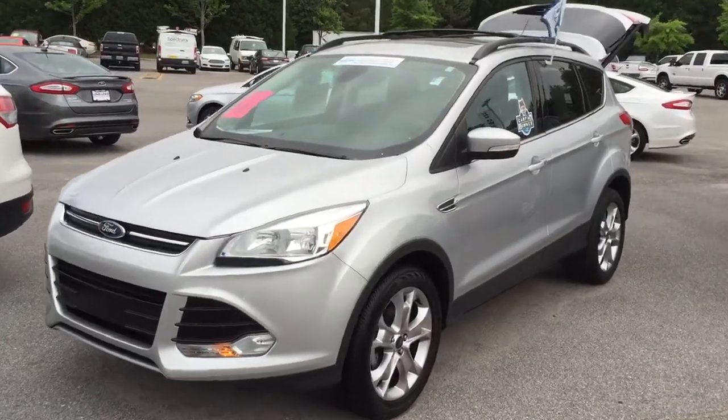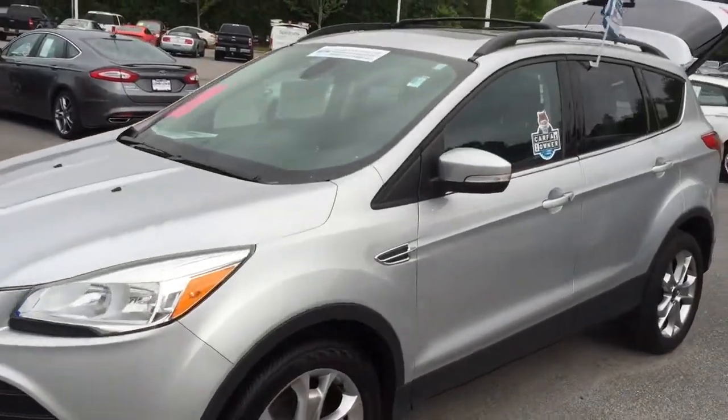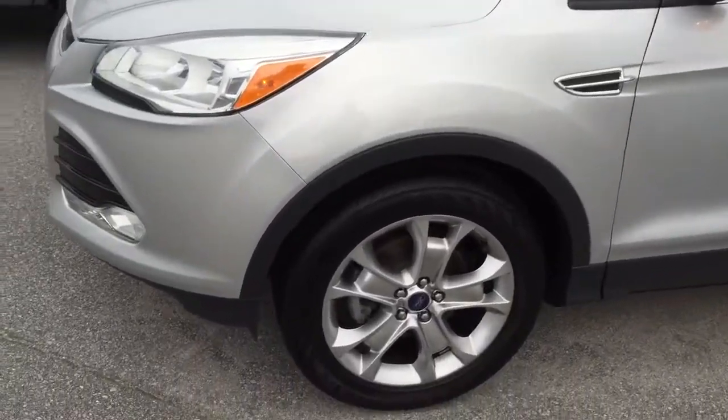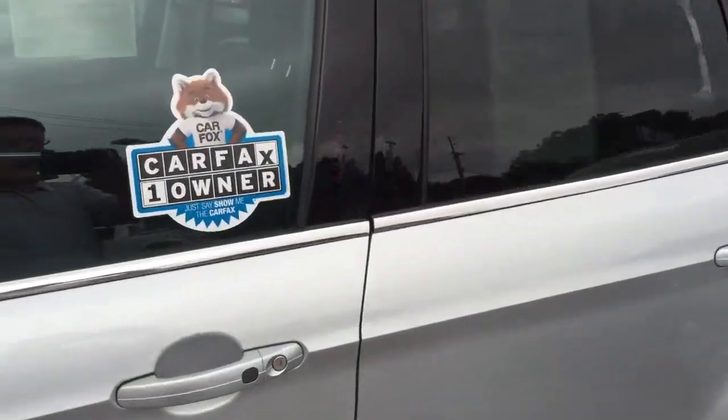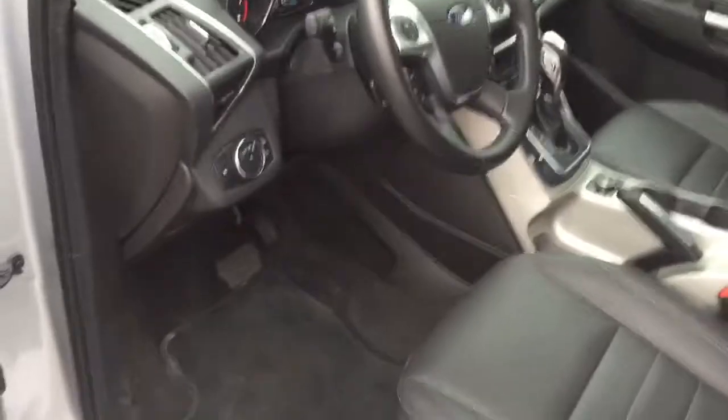Hey, this is Bradley Wilson at Loneless Ford Lincoln. I wanted to take a minute and shoot you a quick video of the vehicle that you asked me about. 2013 Ford Escape SEL, Carfax one owner, certified pre-owned.